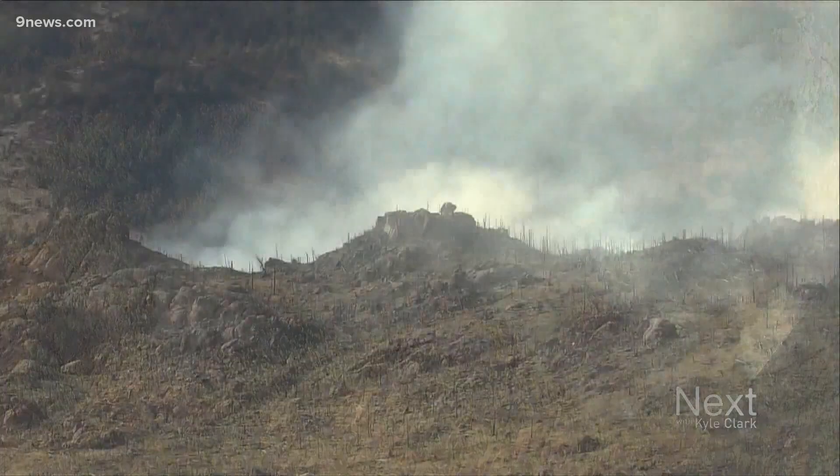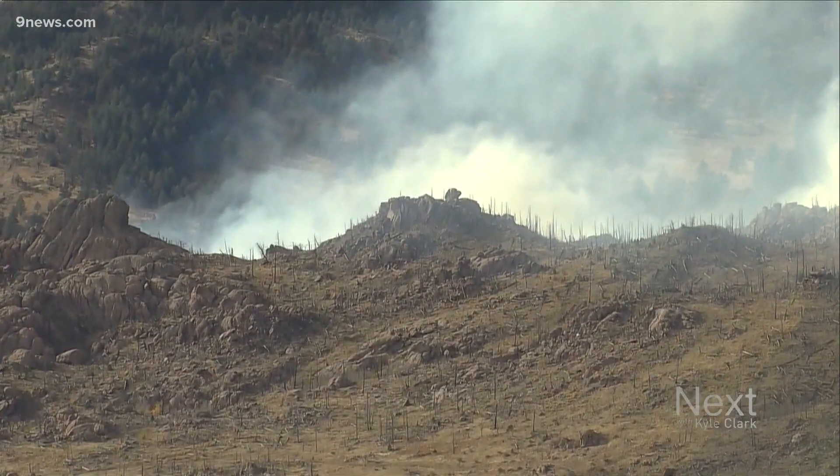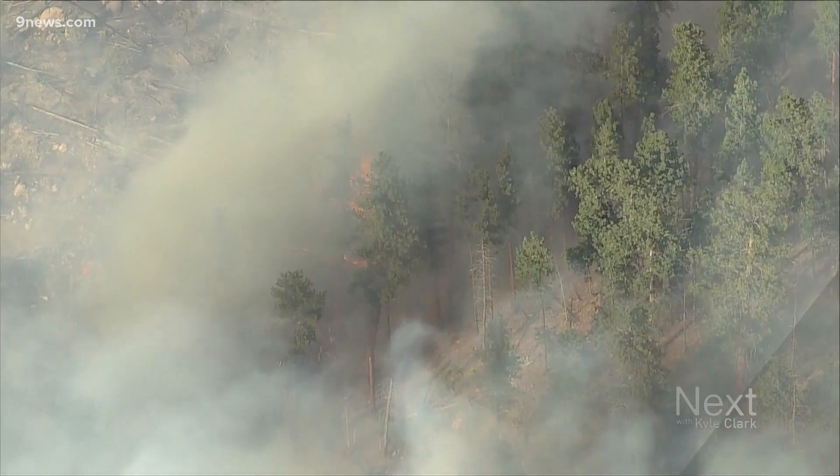If it's unsafe, firefighters pull back — like they've had to in Cameron Peak — and draw contingency lines from where it is safe.